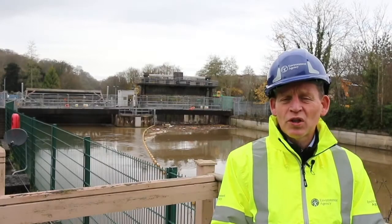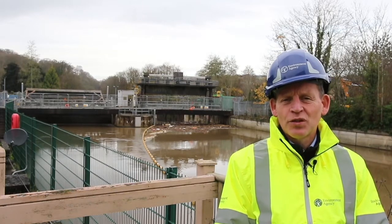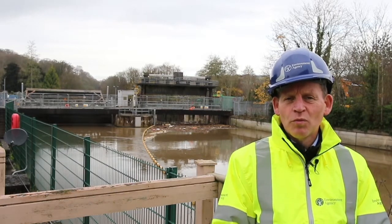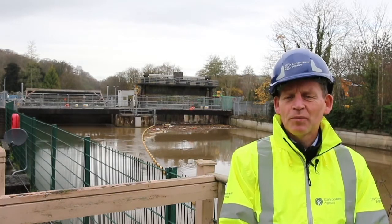It probably should be called Twerton Gates because it's actually made up of two gates. On your left is the radial gate which moves in a radial fashion, and on your right is the vertical gate which lifts up and down.